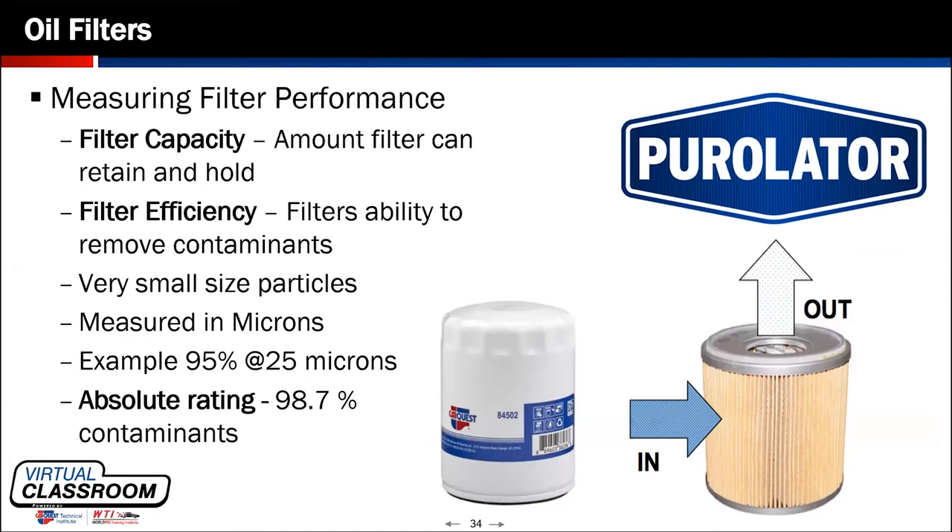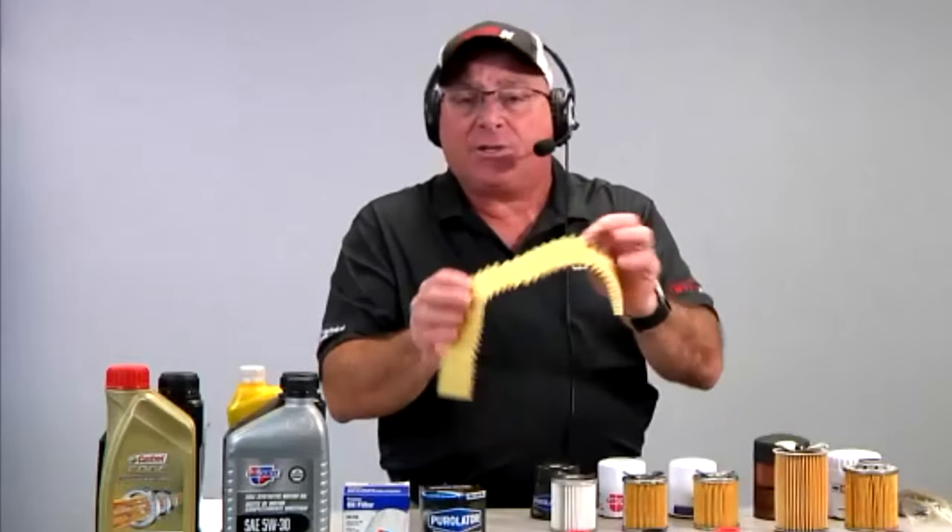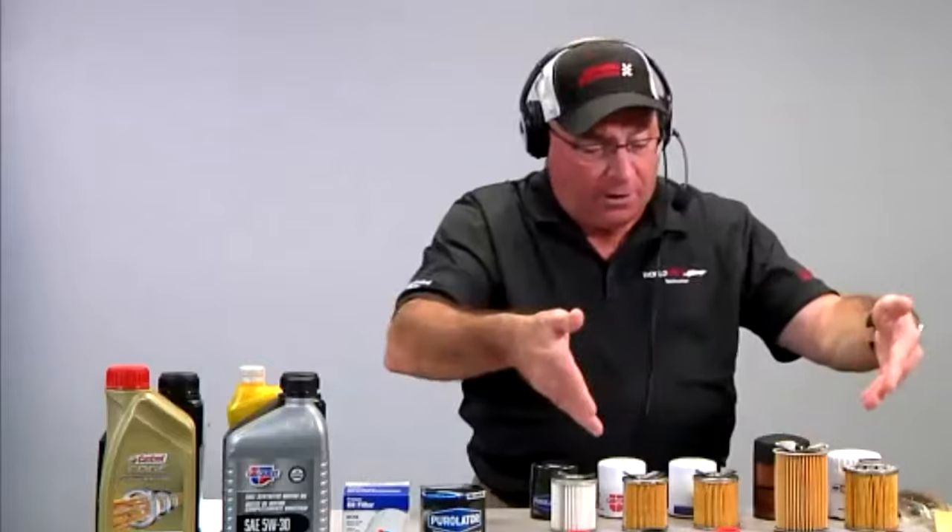Oils come in a variety of categories — and so do filters. No oil is really the same, and filters are not the same either. When people say all oil filters are created equal, they're not. You've got differences in the filter media from cellulose to synthetic, the construction of the end caps, the gasket, and the drain-back valves — which can be made from standard rubber versus silicone or nitrile on better filters. All oil filters are not created equal.